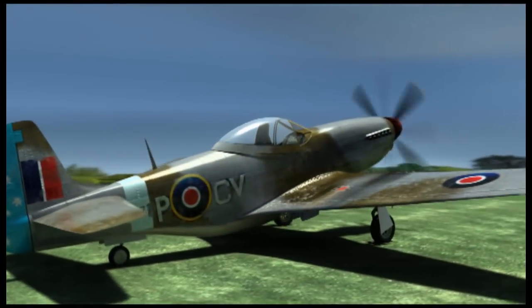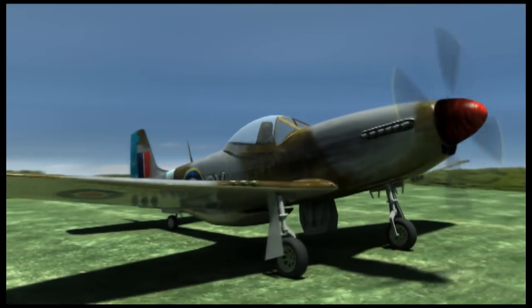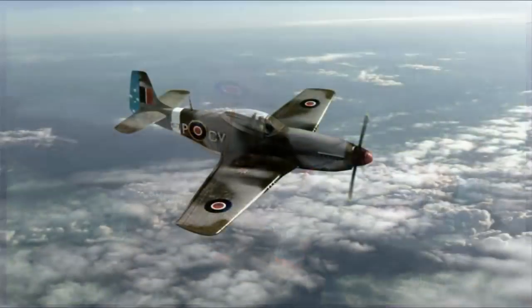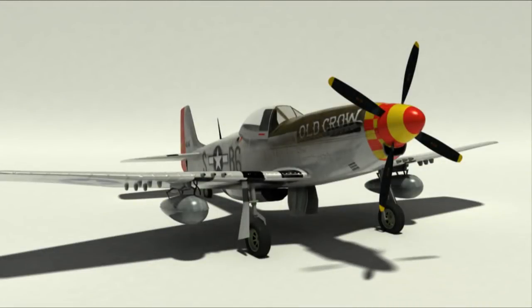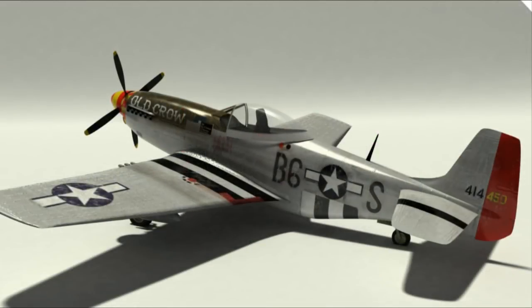The plane could be a little more detailed and that's what I'll try to put into the next one definitely. I just used photographic back plates that I'd taken when flying. This one is Old Crow, and it was flown by triple-ace Bud Anderson.